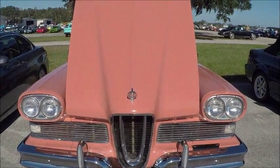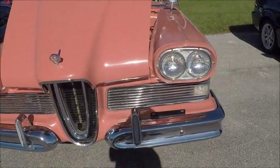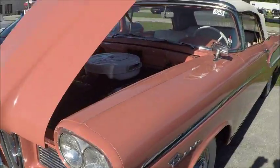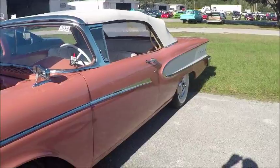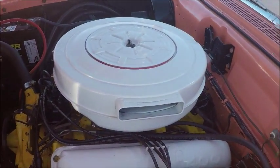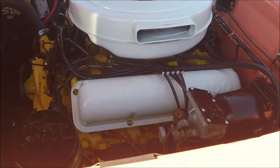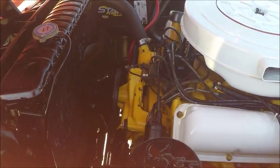This is a 1958 Edsel — the Pacer convertible. There were four different series of Edsels this year. The Ranger and the Pacer were based on the Ford, and the Corsair and the Citation were based on the Mercury. So this convertible would be the lowest lower-priced convertible that Edsel offered.